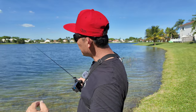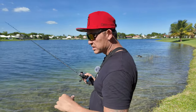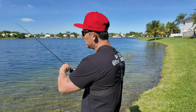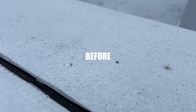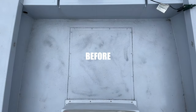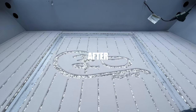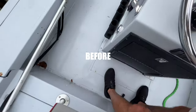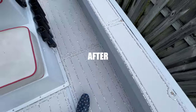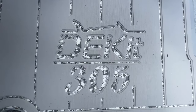Deck it 305 came by to put some decking on my boat because the floor was all messed up. Let me show you how it came out. Big shout out to Deck it 305 — Clay came out and did a phenomenal job, trying to cover up some of the mistakes that my previous guy made on the boat. We are gonna say that I'm happier now, and it feels a lot better on my feet.